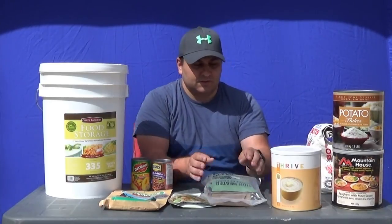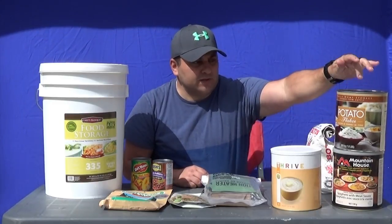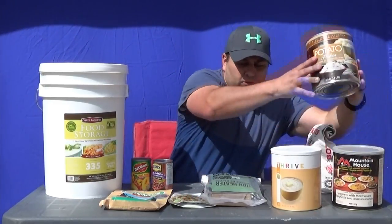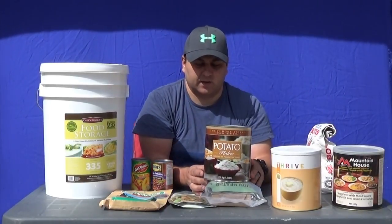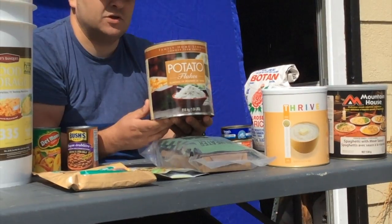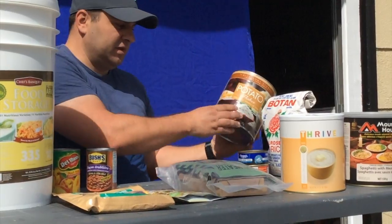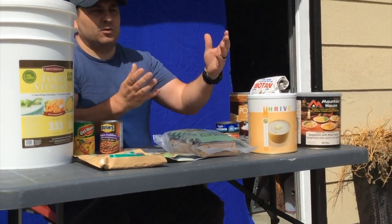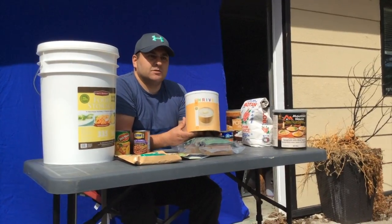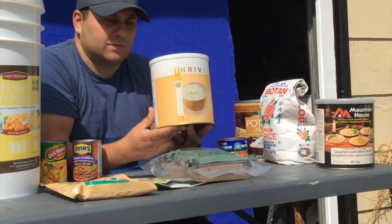The other option is big number 10 cans. The top one here is from the local Latter-day Saint church food storage place — you can get that there. This one is potato flakes, and you can get wheat, macaroni, and everything else you can think of. This other one is mashed potatoes from Thrive.